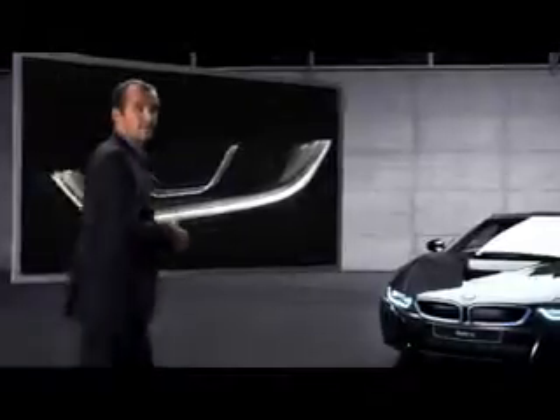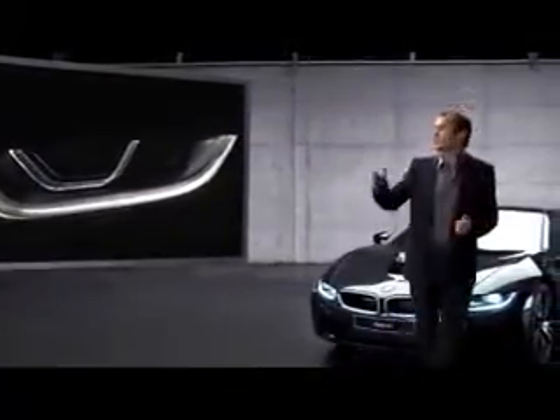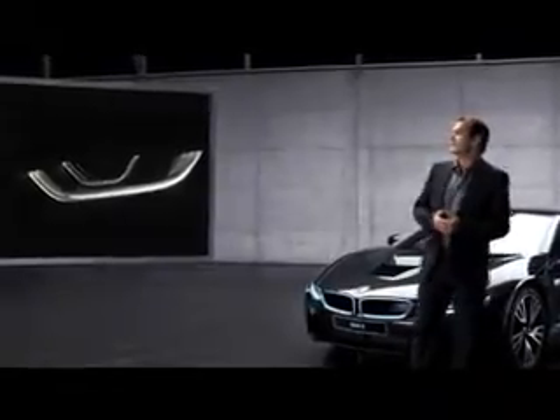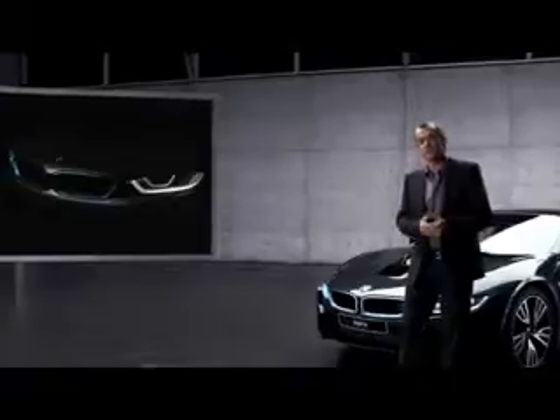The lights of the BMW i8 look good in more than just one way. Just check this design. The optional high beam headlights with laser light technology include a typical BMW i U-shaped frame from which the running lights and the built-in indicators are operating. A second, wider light frame surrounds the innovative laser light unit and gives it a feel of three-dimensionality.